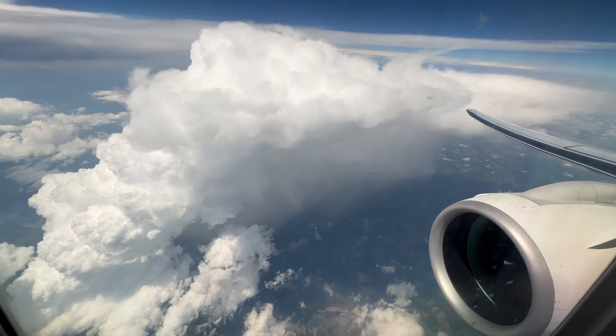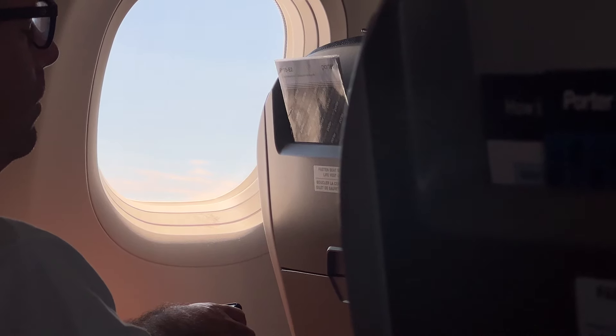How amazing was that? Now that we're up, let's take a look at the Porter Reserve seat. Before the crew start their service, I thought it'd be a good idea to go ahead and show you the seat itself — a comprehensive review of the seat, which honestly is very nice based on first impressions.